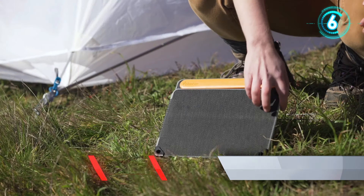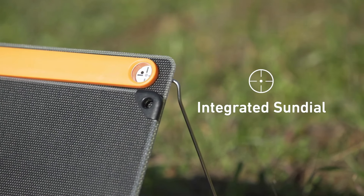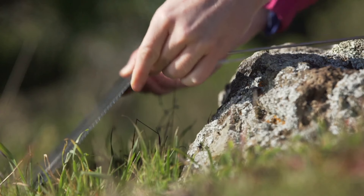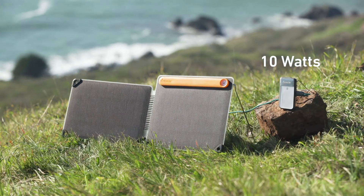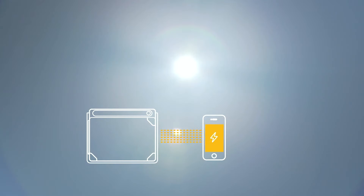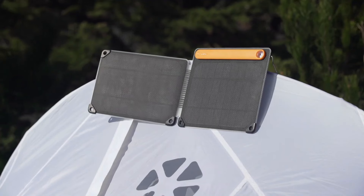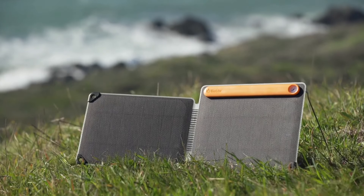BioLite Solar Panel 10 Plus. This foldable 10-watt panel features an optimal sun system designed for easy setup to maximize your charge from the sun. Integrated sundial lanes keep the panel aligned for direct rays, while the 360-degree kickstand makes it easy to position from any angle and stabilizes on uneven terrain. Get 10 watts of output to power tablets, phones, and BioLite gear. Never miss a drop of sun with auto-reconnect, which re-engages charging after cloudy skies pass. The panel also features an onboard 3,200 mAh battery to store energy for when you need it on the trail or at your campsite.